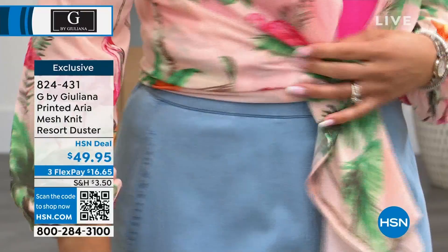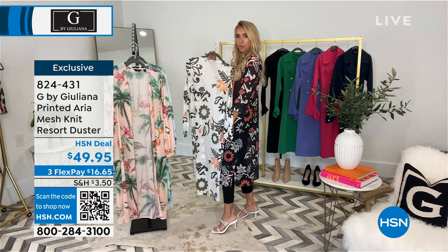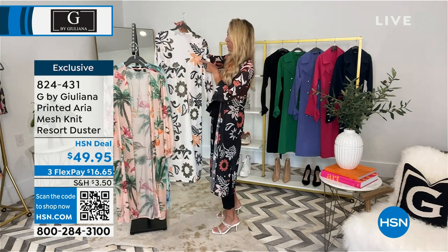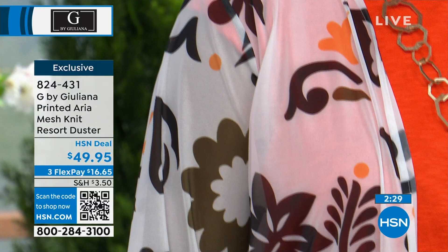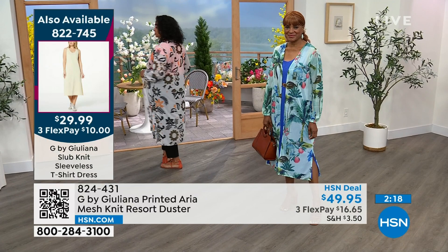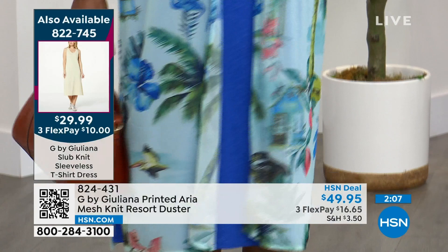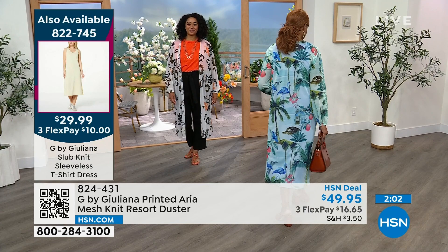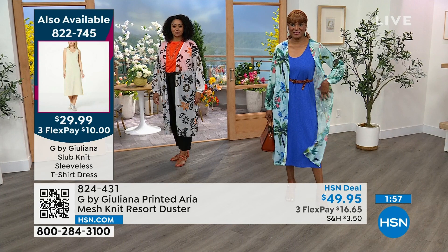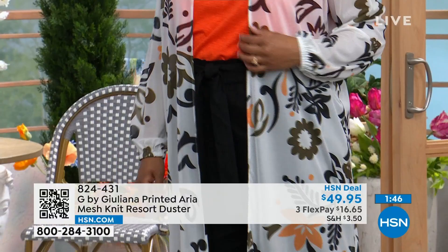I love the pop of papaya — that color is gorgeous. And then we have the chili color in the one I'm wearing. What I love about this, Nicole, is that in spring and summer it is very hard to find an appropriate third piece, an appropriate topper piece, because it's easy in fall and winter when it's cold. To find an easy, lightweight one for those days when you want a little more coverage over a tank top and Bermuda shorts is great. There's a t-shirt dress at $29.99 — 822-745 is the item number.